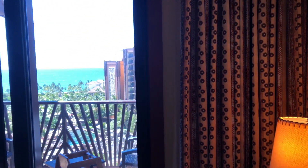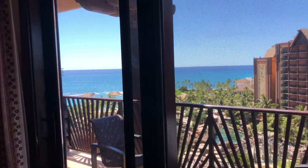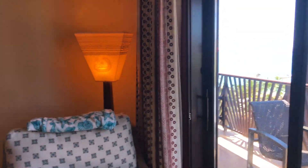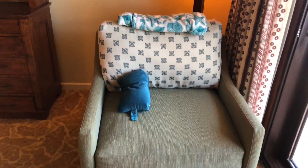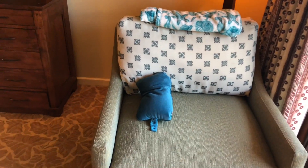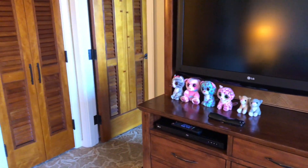We're heading out toward the balcony — you can start to see outside our window. This big chair here is actually a pullout that turns into a bed, perfect for Lil' Jans. And then we have the TV. You can see Lil' Jans has a collection of kitties right there.